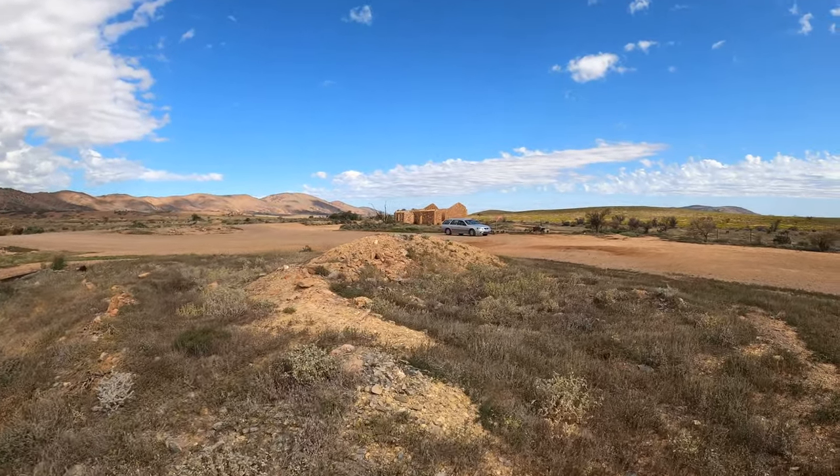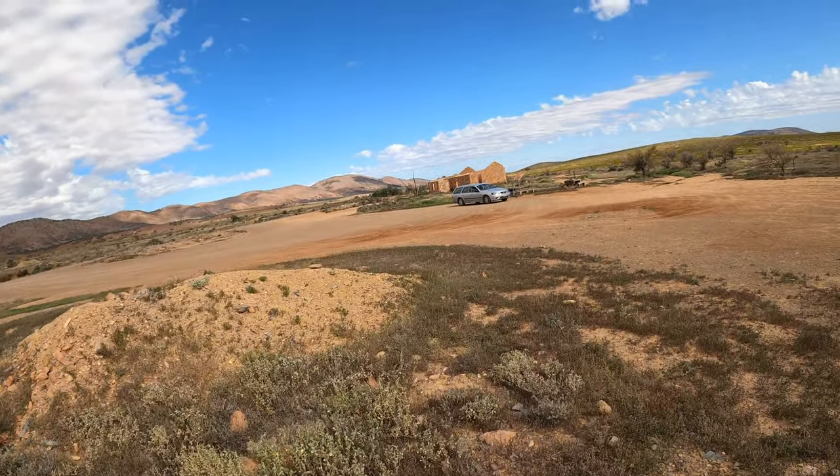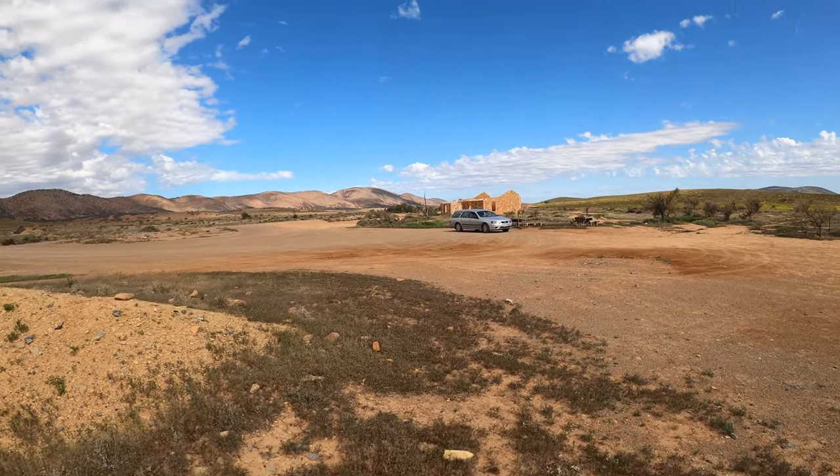I believe that is the pub. All right, let's get on with our little tour of this ghost town and see what else we can find. I will see you soon.